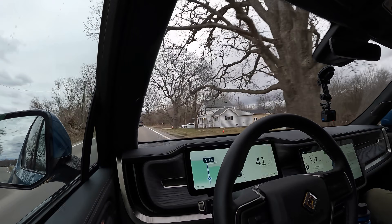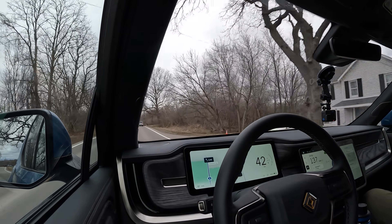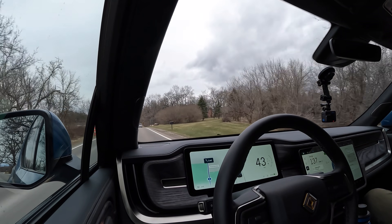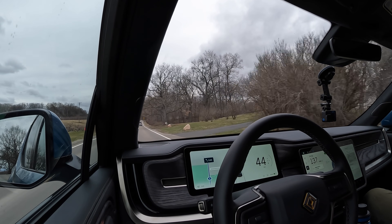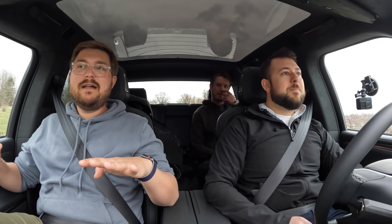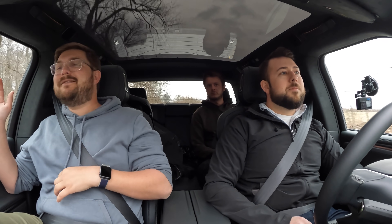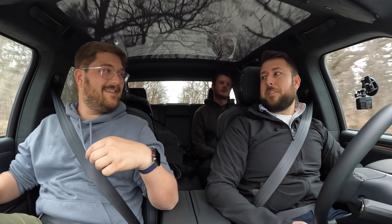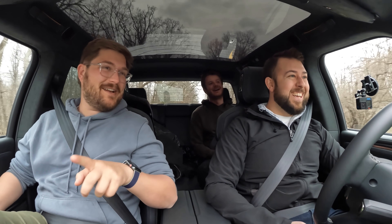Overall, the truck is unbelievably solid, and that's everyone's big takeaway when they drive it — this thing feels so much better than it needs to be for a new car company. Enthusiasts would give a pass to some creaks and rattles, but it's really solid. It's definitely more solid than my Grand Cherokee, and they've been making those for a long time.